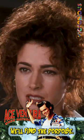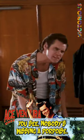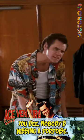We'll find the porpoise. Now I feel better. Of course, that might not do any good. You see, nobody's missing a porpoise. It's a dolphin that's been taken.